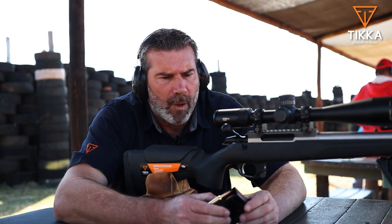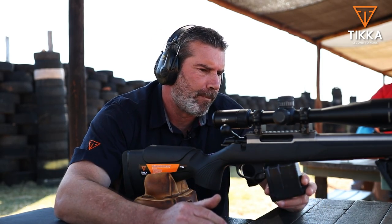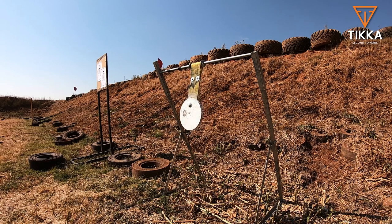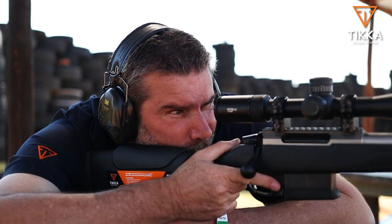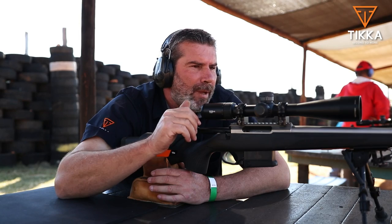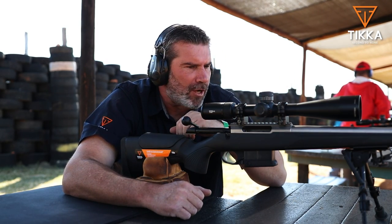Previously we shot a phenomenal group with the Tikka CTR using Sako's Gamehead Pro 130-grain hunting cartridges. So just for fun, five rounds on a gong at 300 meters. First hit. Second hit. Five out of five — absolutely no problem. Such an easy gun to shoot. And having said that, the UPR from a bench position, because of the design of the stock, is even easier and more pleasant to shoot.